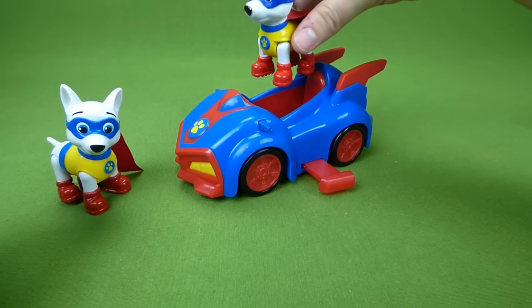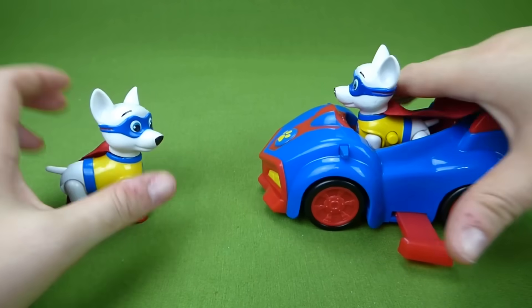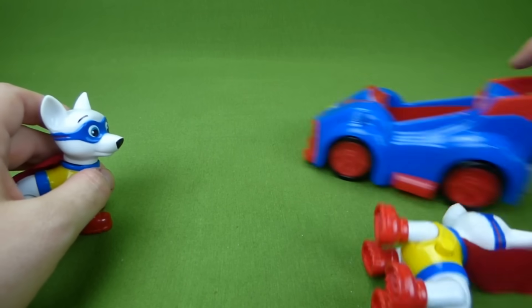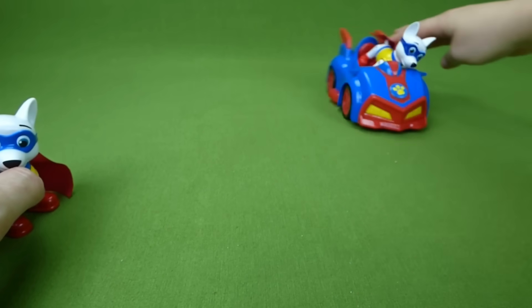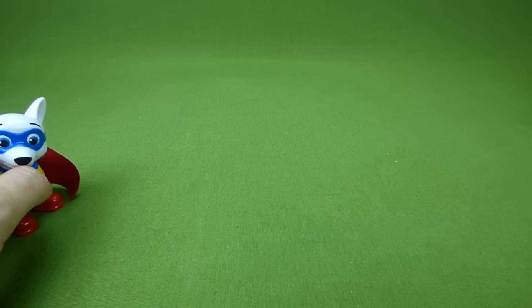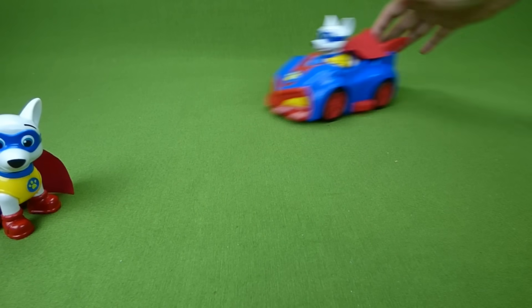He can fly — does he fit in here? He does! Look at that, we have two Apollos! Let's put the wings back in — he's ready to drive. Oh, he dumped Apollo out! Get back in there. Oh, that is one fast vehicle! Uh oh, he took Apollo out again.